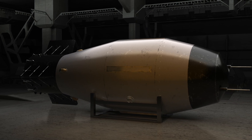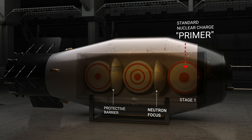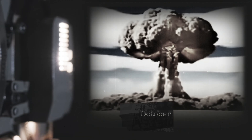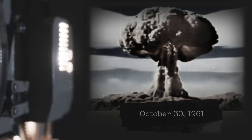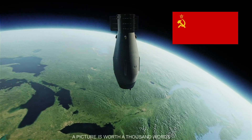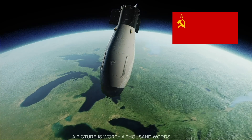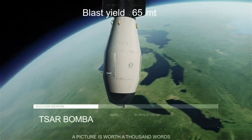Tsar Bomba is a product of Soviet ingenuity and a testament to the immense destructive potential of nuclear weapons. Developed at the height of the Cold War, this bomb was the ultimate demonstration of the Soviet Union's power — a weapon designed to terrify the entire world. It is the world's most powerful weapon ever created by man.